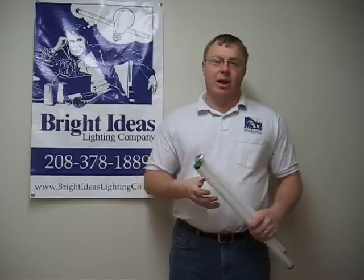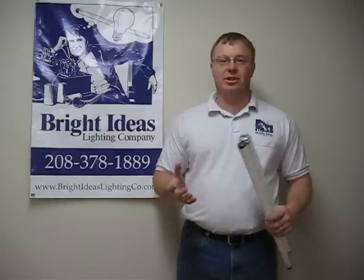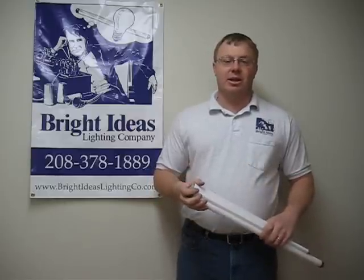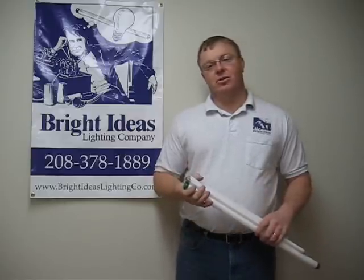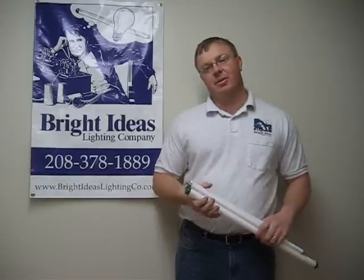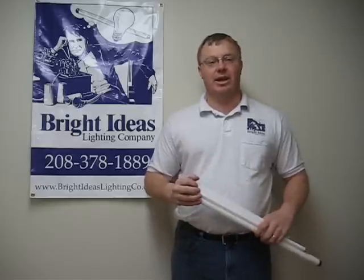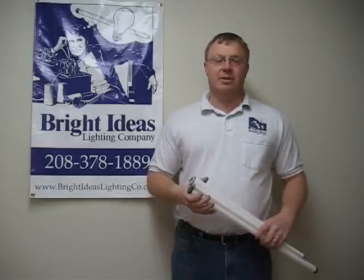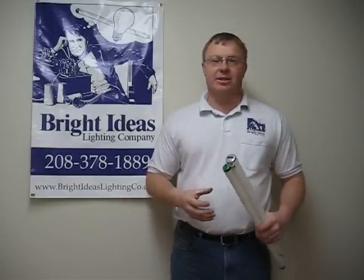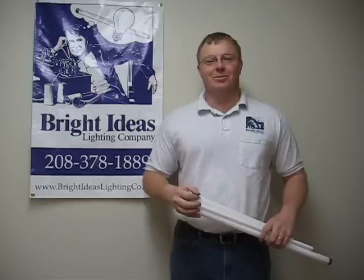Give us a call at 208-378-1889. We can come out to your facility and give an estimate on what it would cost to convert your lights to the more energy efficient T8s. Or if you already have T8s, there are other options — extra energy efficient T8s, 28 watt T8s. There are savings still to be had even if you already have T8 lights. Give us a call at 208-378-1889. Bright Ideas Lighting.